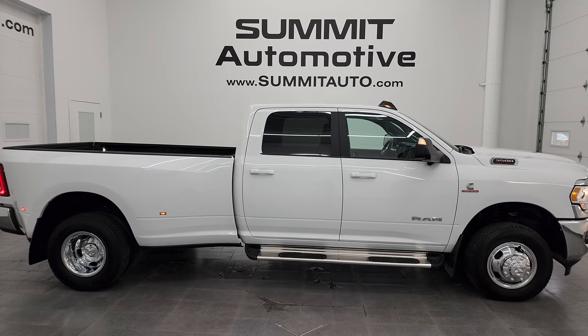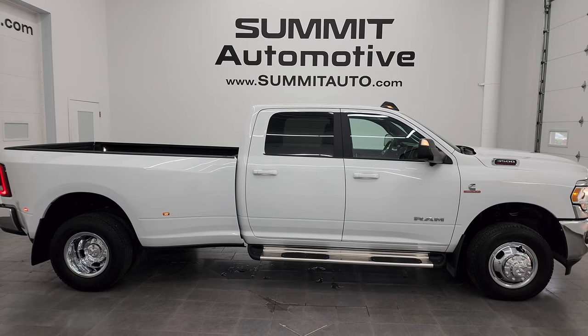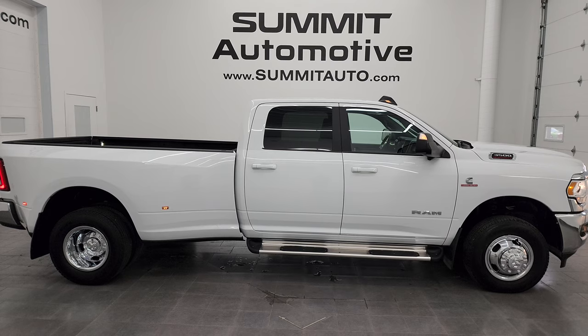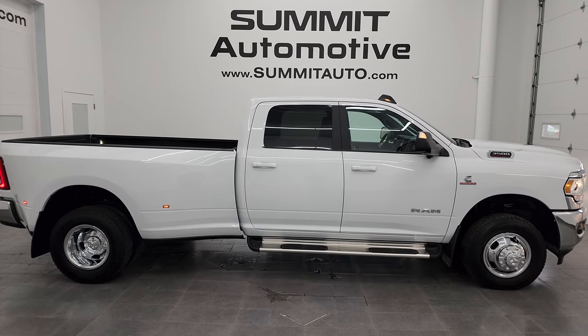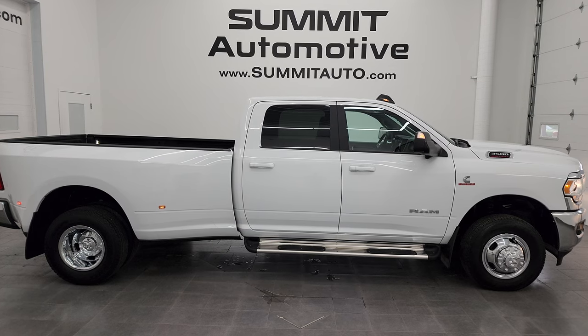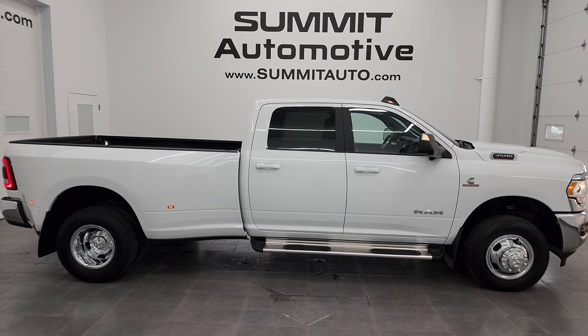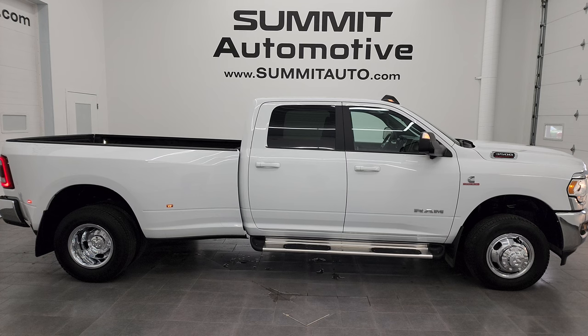In a second you will see a link to subscribe to my YouTube channel in the upper left, a link to more Ram 3500 truck videos in the upper right, a link to this vehicle on our website in the lower left, and a link to one of our latest YouTube videos in the lower right. We're super excited to help you with this ultra-clean 2021 Ram 3500 Crew Cab Long Box Dually Bighorn Level B in bright white clear coat. Thanks again for checking out the video — remember to like, subscribe, and share on the YouTube channel. I really appreciate it.